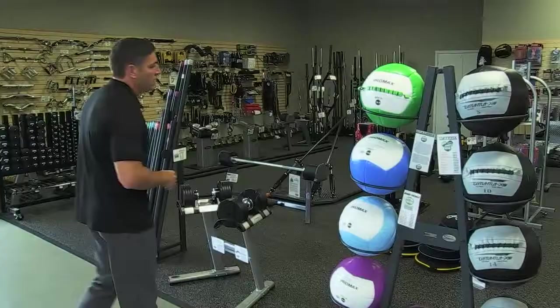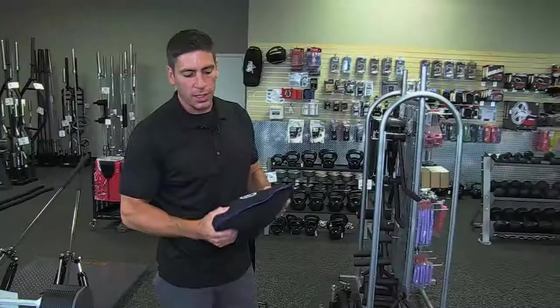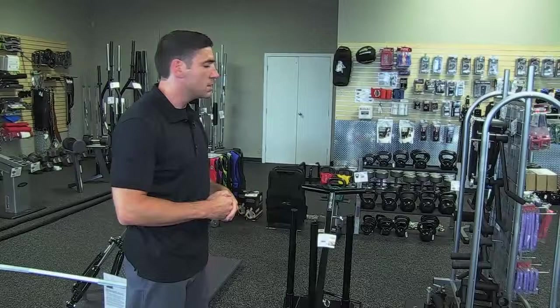We also carry the newer trend of sand bells. Sand bells is a relatively new concept — basically a neoprene bag filled with sand, with lots of different exercise options. We carry the sand bell and the steel bell, and to my knowledge we're one of the only stores in town that carries products like that.